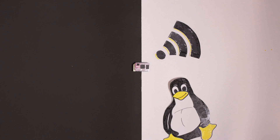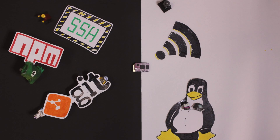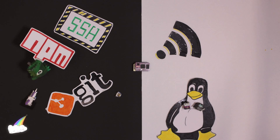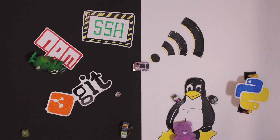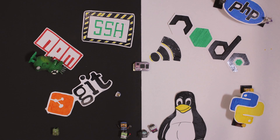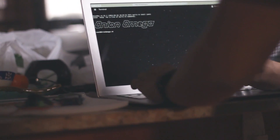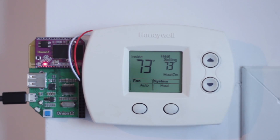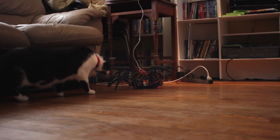This little bad boy lets you create connected devices in environments you're already familiar with, using tools such as SSH, Git, and npm. It also allows you to write software in Python, Node.js, PHP, or whatever language you feel comfortable with. You now have the power to build anything you can imagine — smart home devices, security drones, security spiders.